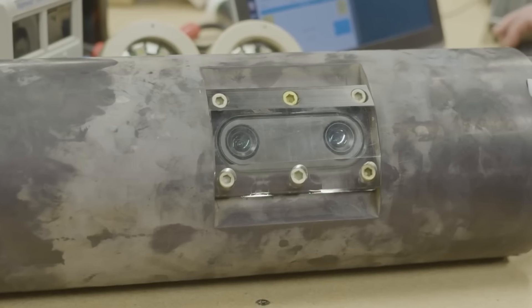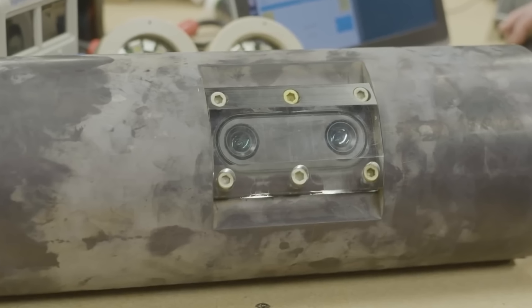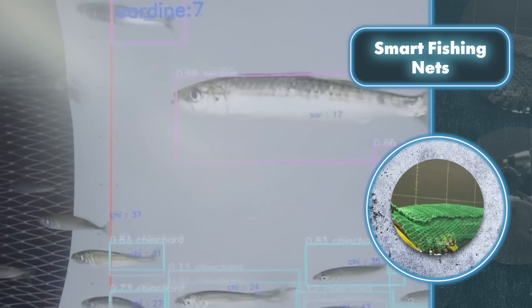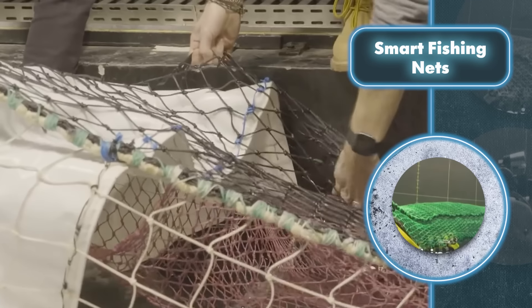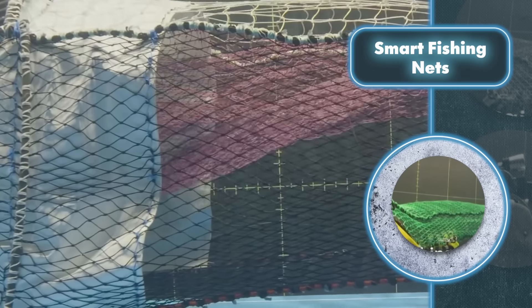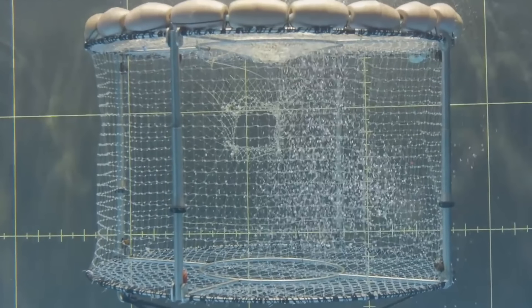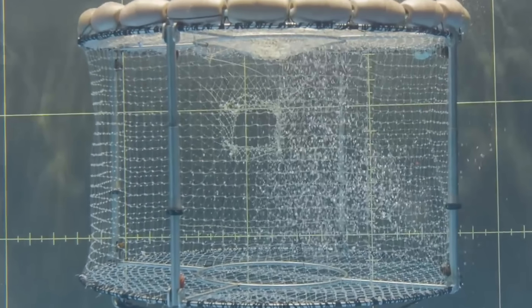The nets are fitted with heaps of sensors and cameras to spot and identify unintended fish using artificial intelligence, so you don't have to inspect every underwater creature manually. When a fish isn't the intended catch, it gets released through a built-in exit that only opens when needed.